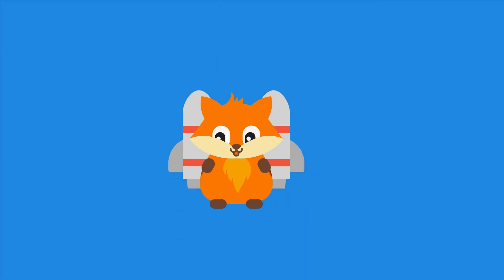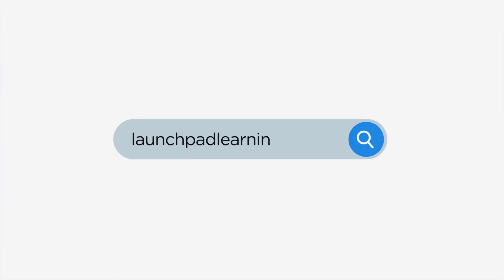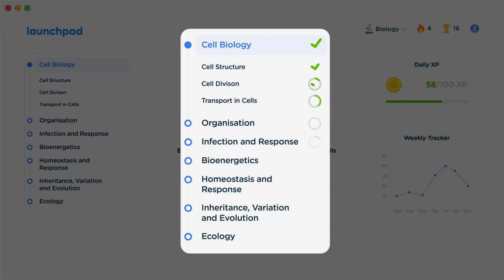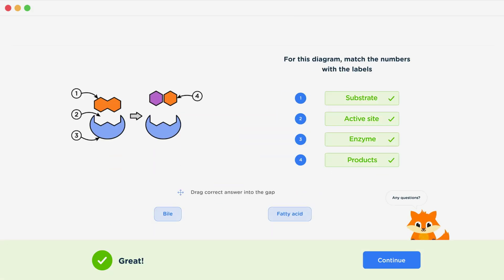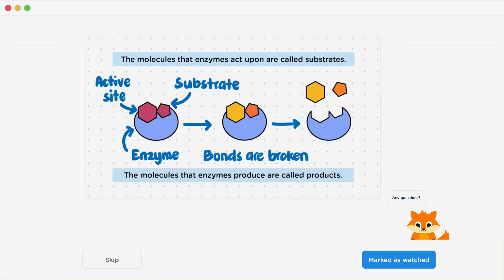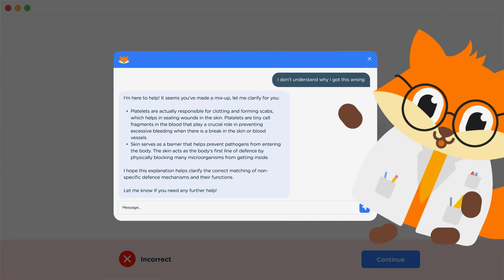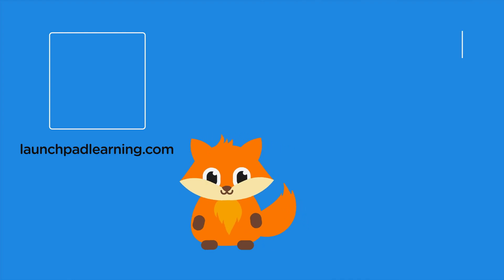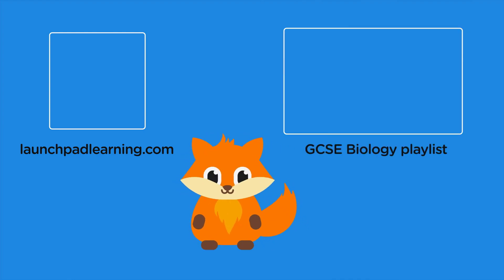If you want to take your GCSE revision to the next level, head over to launchpadlearning.com and check out our smart learning platform that's been designed to get you top results in your exams. We cover your whole specification and make revision fun with interactive quizzes, easy-to-follow videos, and more. You'll be kept motivated by your own AI tutor who's here to support you every step of the way. Click here to check it out, or click here to keep watching a selection of videos from our full GCSE biology course.